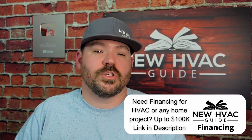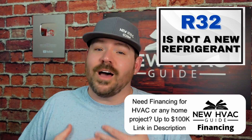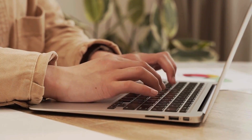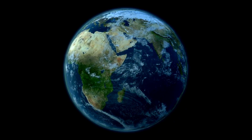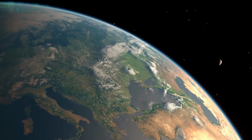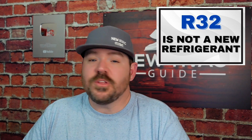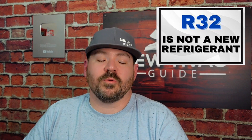Five facts on R32 refrigerant. The first one is that R32 refrigerant is not new. It's new to us here in this country, but it's not a new refrigerant. You can Google it — it's been used for decades in other countries. It's been used in over 130 countries, put in over 230 million units worldwide. So it's been used, it's been around, it's proven, and it's not new. They know what they're working with here.